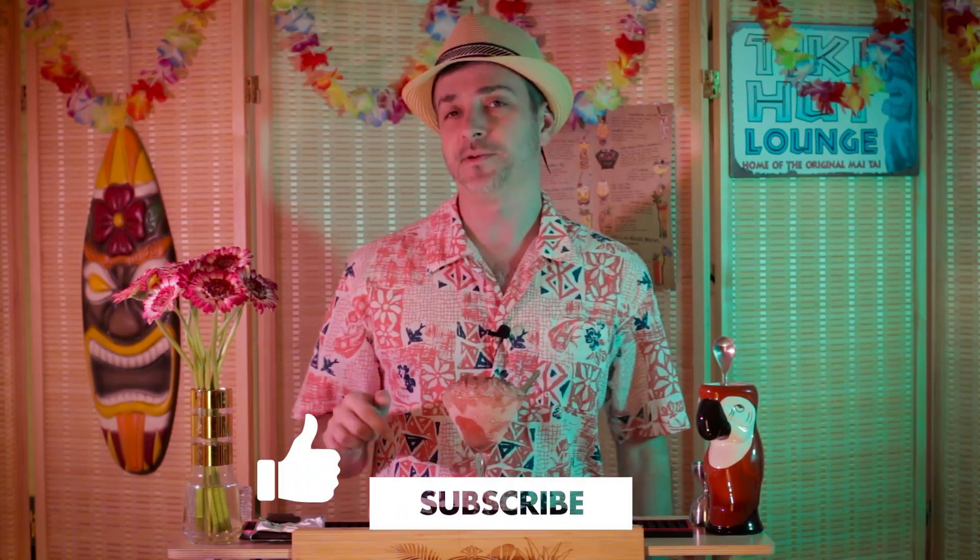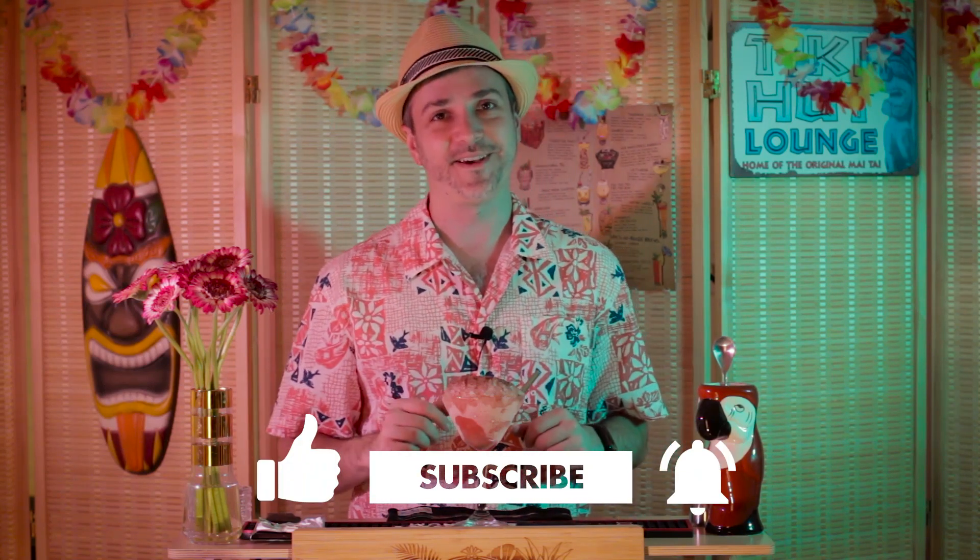That's it for our entry into the Love Potion 2023 challenge. Be sure to check out the other entries on YouTube by typing in hashtag Love Potion 2023. If you enjoyed this episode, be sure to give us a like and also let us know in the comments what you thought of this original cocktail. Thanks for watching everyone, and happy Valentine's Day!